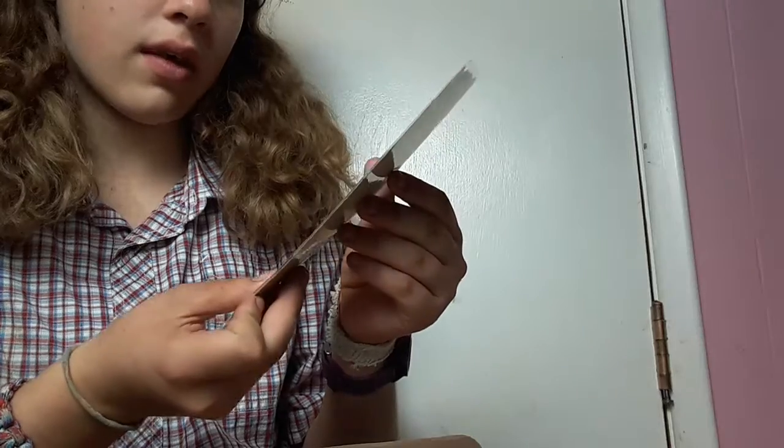It's a cute bookmark, guys, look at that. Look at that bookmark. So adorable.